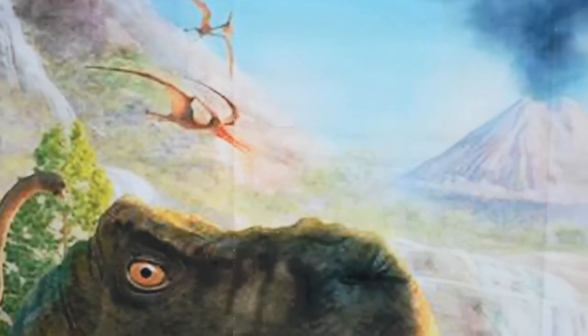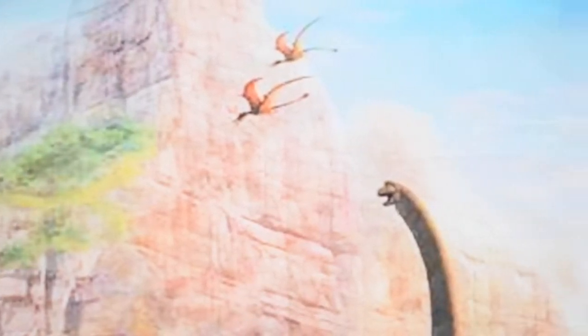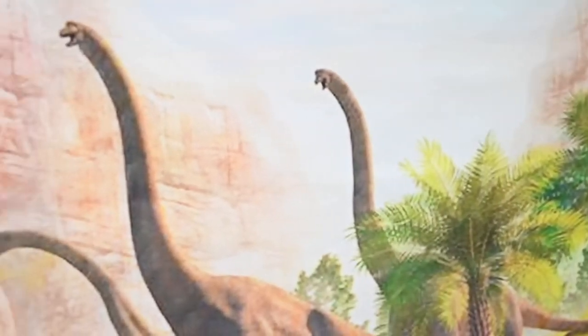This is the rest of the backdrop. That's the Pterodactyl and the Prachiosauruses. The Pterodactyls are flying so high.